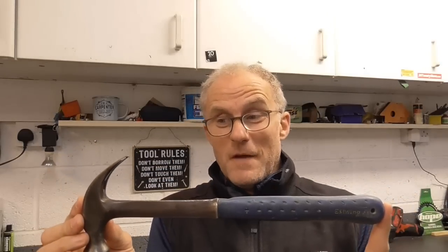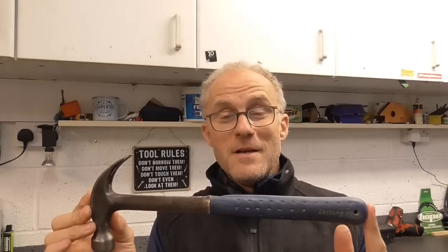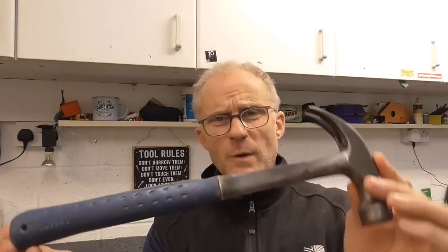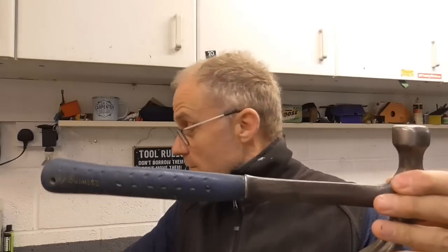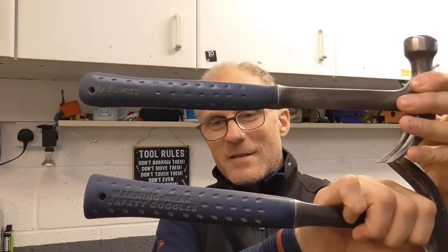The reason Estwing hammers are so popular — and they're an American product — is that a lot of really good carpentry equipment back in the day came from America, because they seemed to be a lot further forward with timber framing than we were here in the UK. It had a one-piece forged shaft that went all the way down through the handle, with the handle molded onto it.